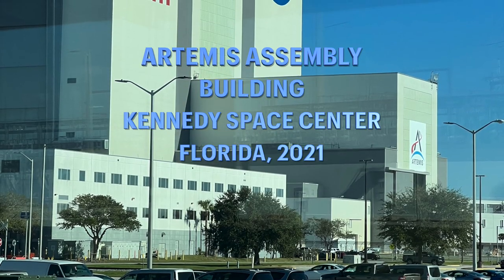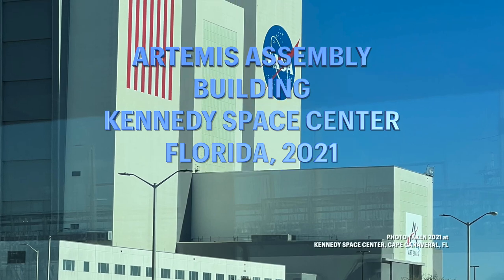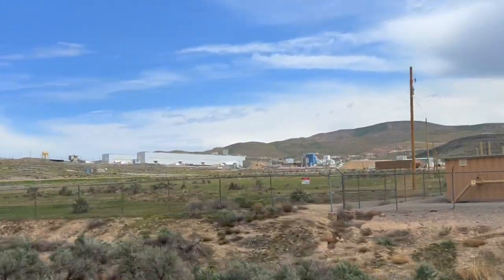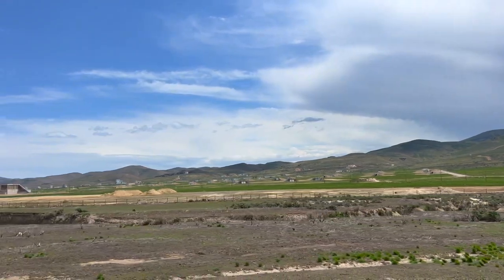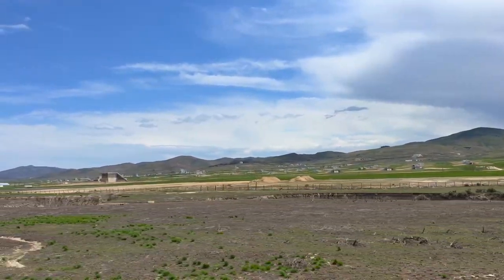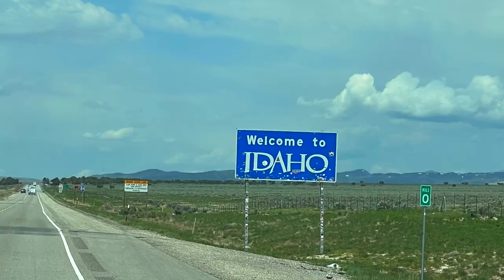Northrop Grumman is supporting NASA's Artemis program by providing the solid rocket boosters for NASA's Space Launch System and the abort motor and altitude control motor for the Orion spacecraft's launch abort system. It was pretty interesting going from the technological era of railroads being completed in the country to spacecraft — all in one day's drive.